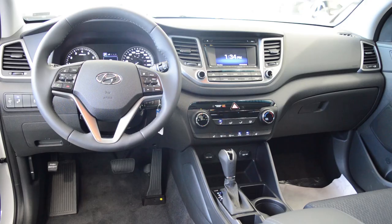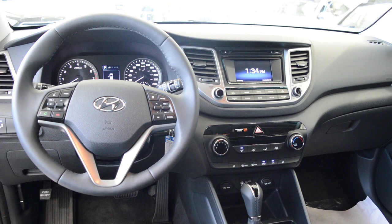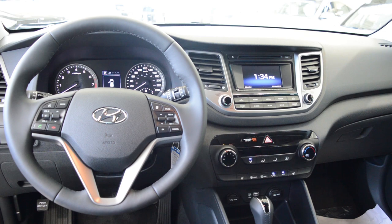The 2016 Hyundai Tucson gives you the sense of awareness, control and peace of mind with the safety features that have been loaded into this vehicle. There have been a lot of segment firsts for this car such as lane departure warning, autonomous emergency braking and blind spot monitoring.